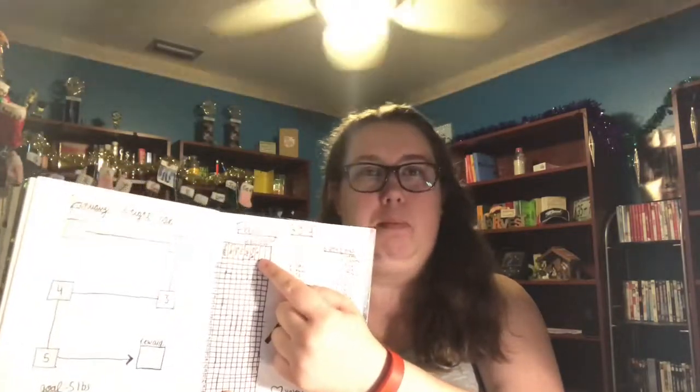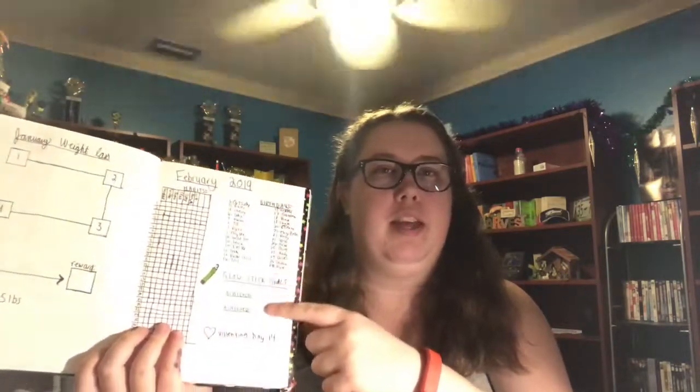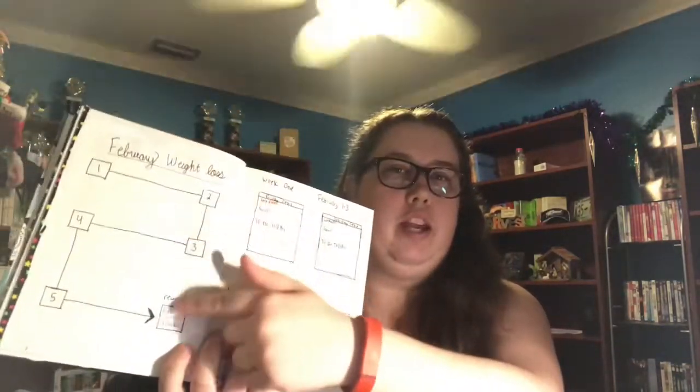For February I started charting out the whole month so I had to turn the layout vertically. I still have the same habits from January with room for a couple more, plus the chart, birthdays, glow stick goals, and important dates like Valentine's Day. I also have a little weight chart since I want to lose five pounds a month. Then I go into the days by week — three days per page with a verse of the week and where we are in the month — followed by wrap-up pages.